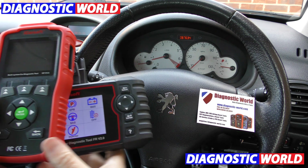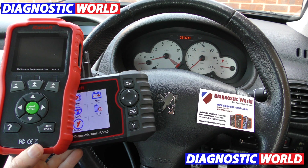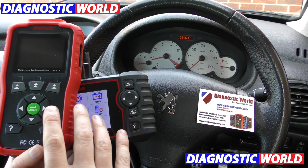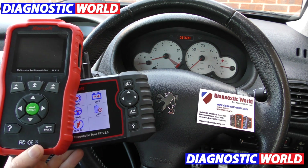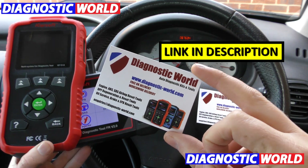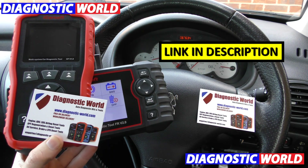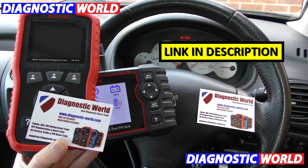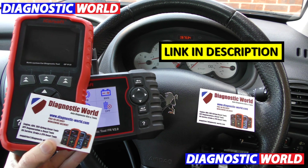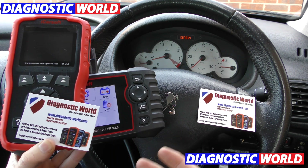These are the two tools that Citroën and Peugeot garages — and local garages really — consider the enemy, because they stop them getting your money and keep more money in your pocket. Both of these tools are available at Diagnostic World — www.diagnostic-world.com. I'm going to put a link to both of these kits in the description below this video. I hope this video has helped you — our only intention is to save you guys money and allow you to do these things yourself instead of paying hand over fist to a garage.